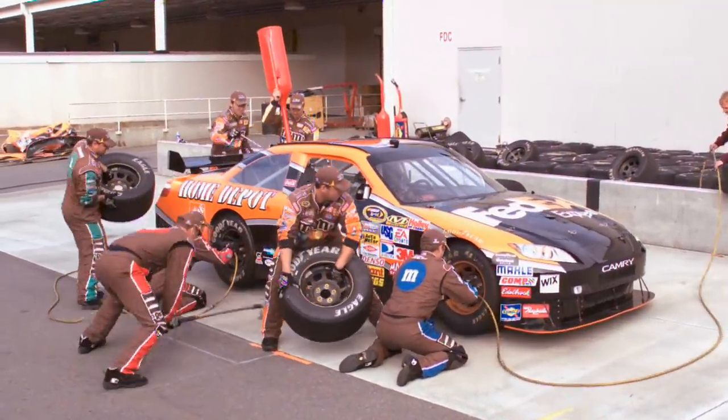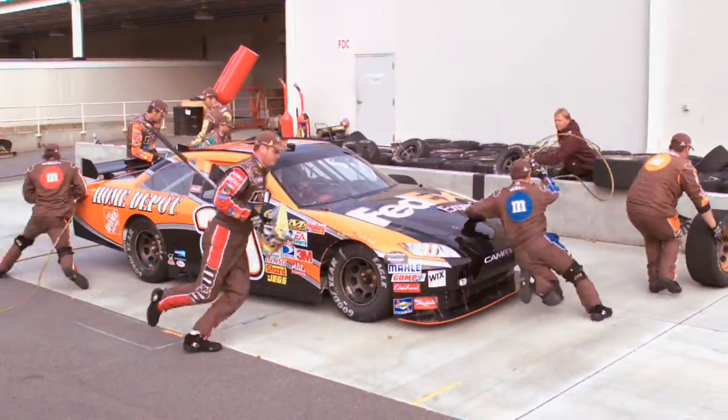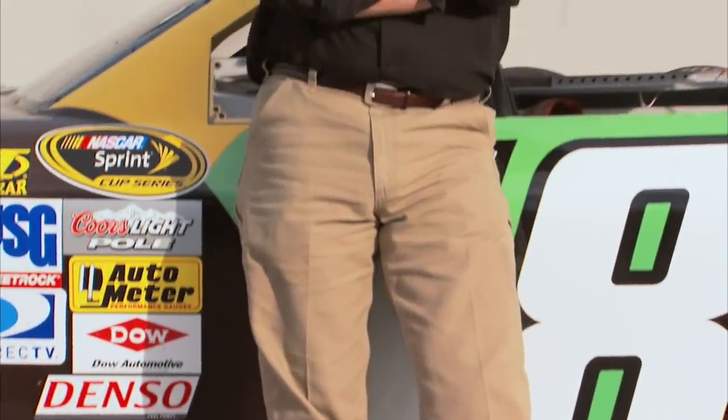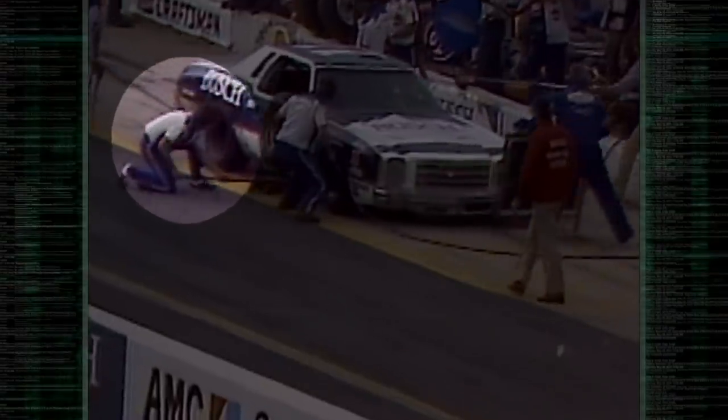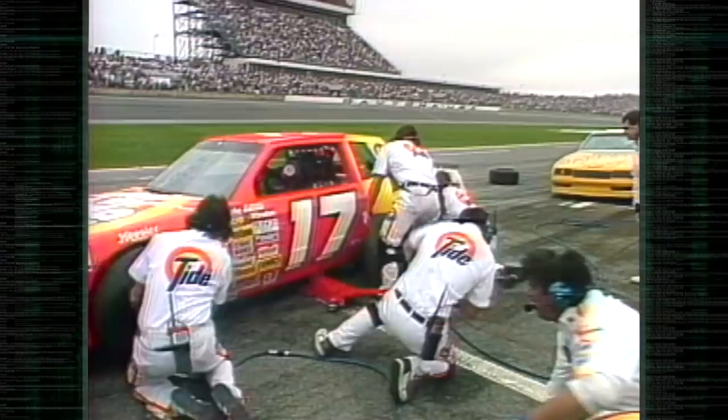To get some perspective on just how difficult it is to get a car back on the track in no time flat, we recruited a former legend in the pits — NASCAR announcer Jeff Hammond. Jeff was the Jack Man for Cale Yarborough's three Winston Cup seasons and later won two more championships as the crew chief for Darrell Waltrip.